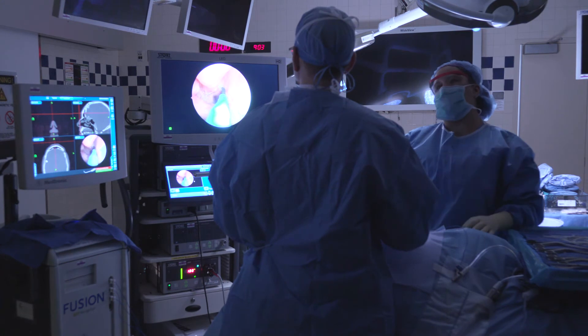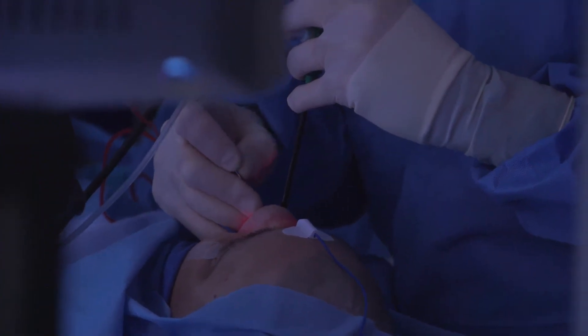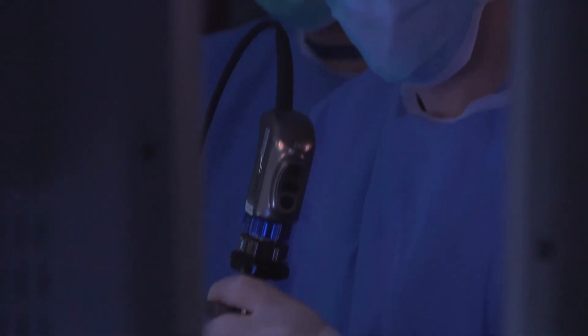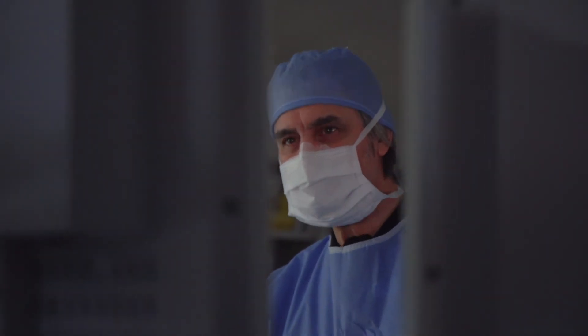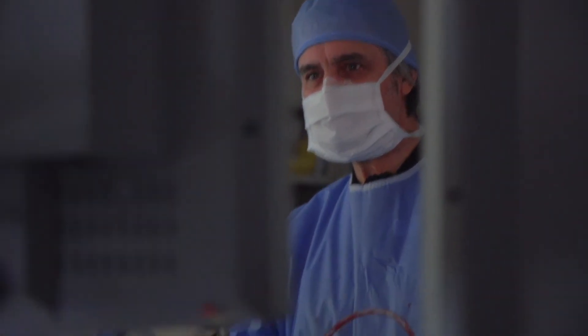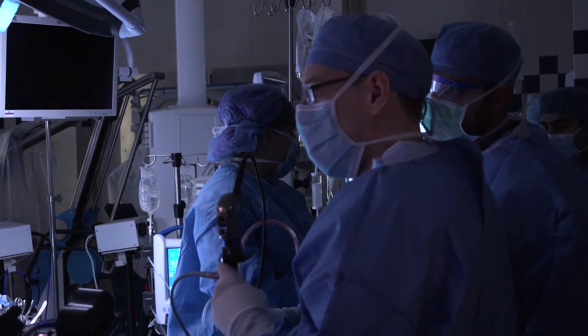Take somebody like Dr. Craig, who's fellowship trained and spends a year working on CSF leaks and various aspects of how you repair the floor. You add that to the experience from my side, which is removal of the tumor — which has always carried some concern and associated risks. But the risk of the CSF leak is no longer a major obstacle.